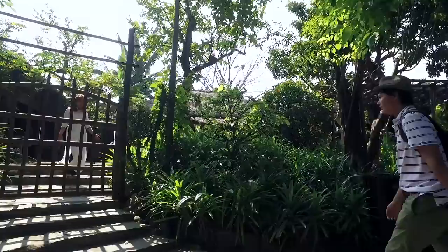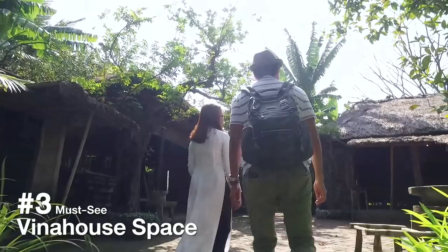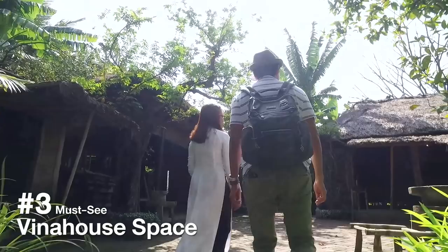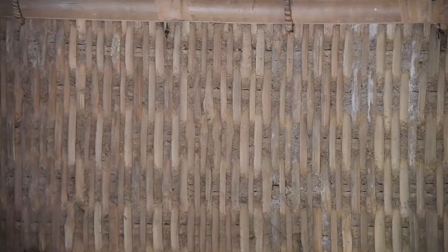Welcome to the Vina House Museum! I'm very happy to show you some information about the ancient houses of Vietnam in the past. How old is the house? The houses in the museum are over 150 to 200 years old and people keep them intact today.